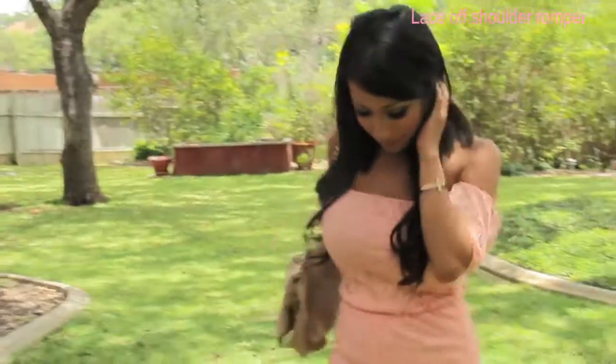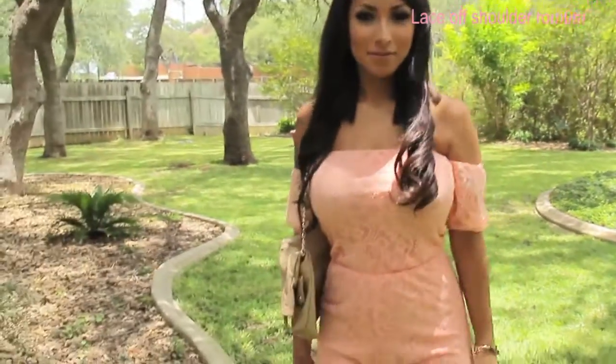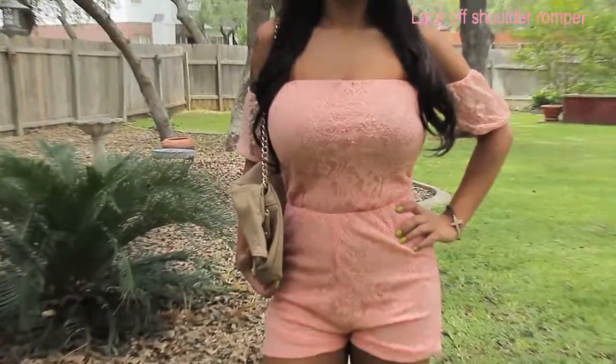I just adore this romper. It is very cute, trendy, stylish, yet very comfortable. You can never go wrong with wearing a romper.